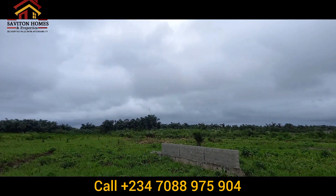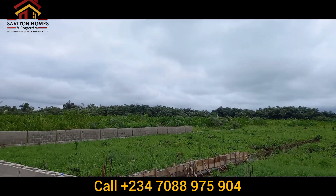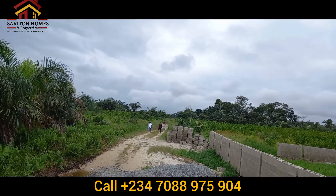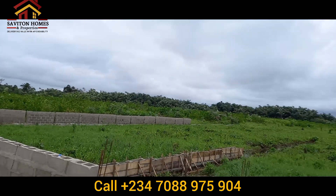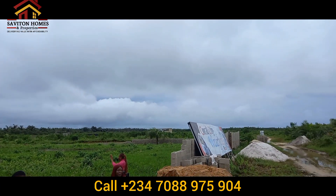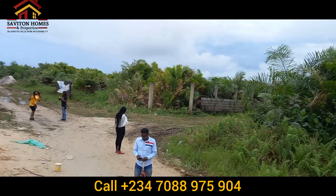Waterfront properties are the most sought-after investment. They give a higher return on investment than ordinary land property because they have a lot of purposes: luxury vacation, living close to the water, the accessibility, the movement. You can park a boat, take a boat cruise on the lagoon — and that is the beauty of it.